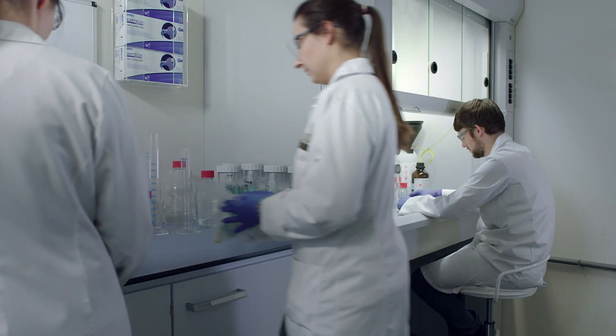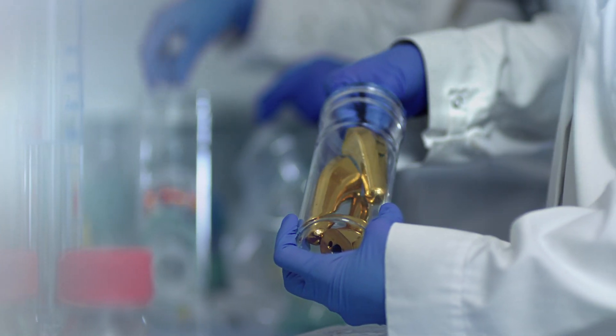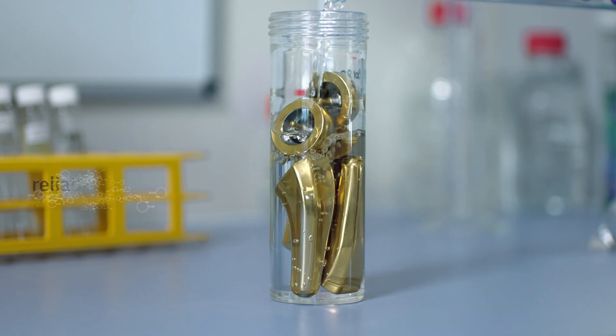However, some materials may release chemical compounds over time, which could cause biocompatibility issues and be harmful to patients.